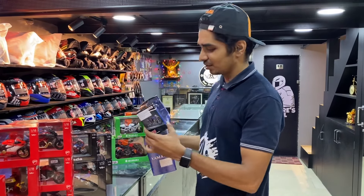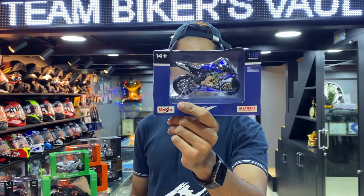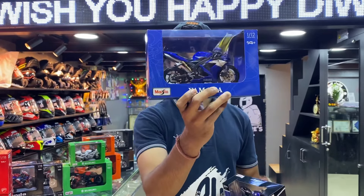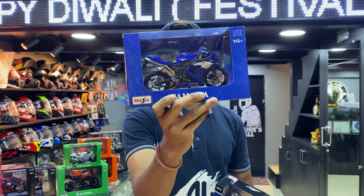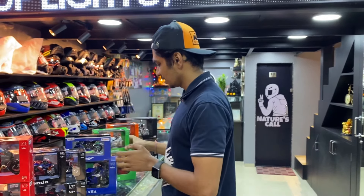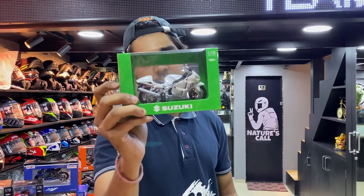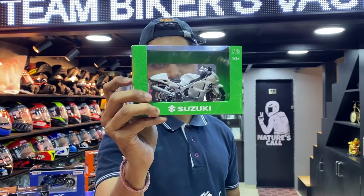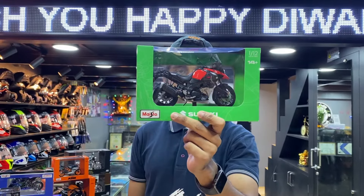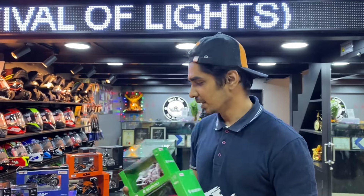Now the Yamaha lineup. You will find the MotoGP Yamaha 2022 edition, and after that the Yamaha YZF R1 in blue color — this is the 1 to 12 model and this is the 1 to 18 model. Also available are the Suzuki Hayabusa GSX 1300 and the V-Strom 1000. The Busa is in 1 to 18 ratio and the other is 1 to 12.